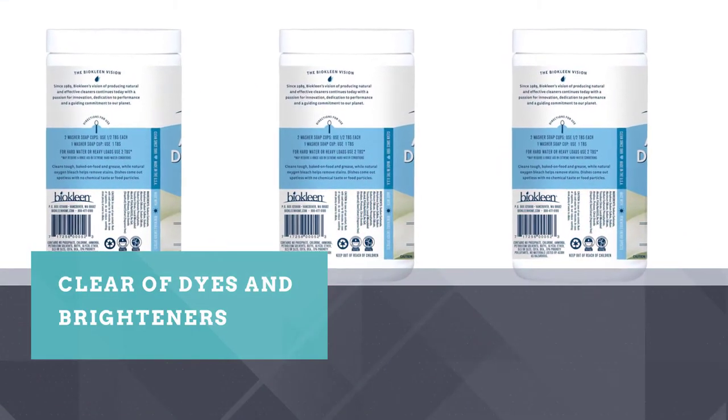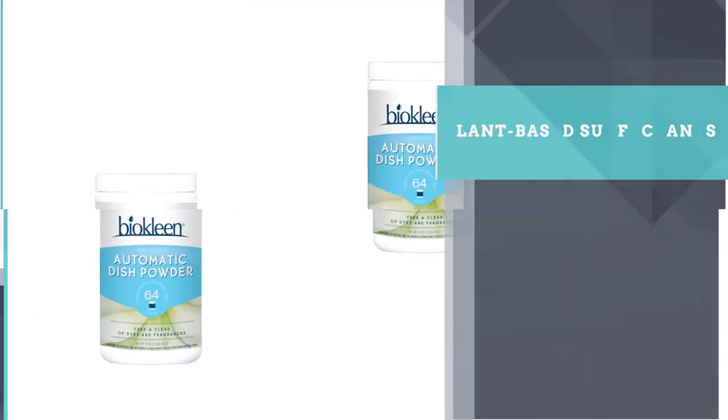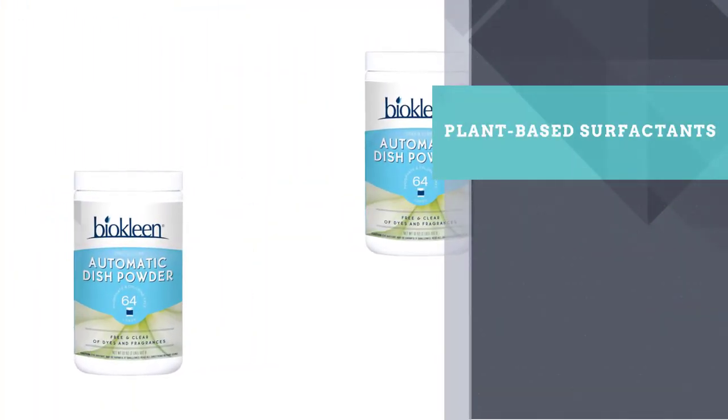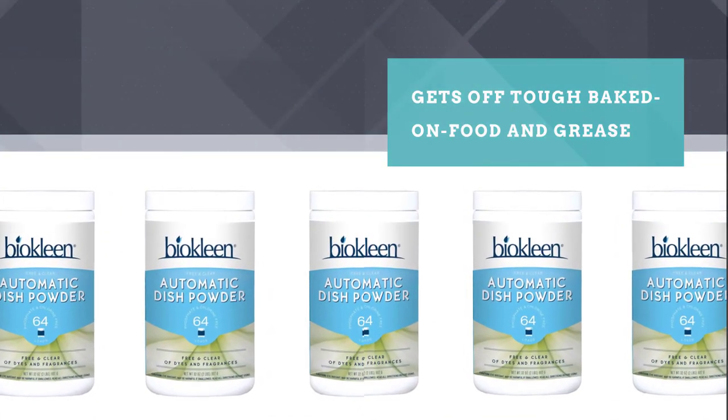This effective powder-based detergent is extremely concentrated, so you only need a little to get the job done. BioClean does not contain phosphate or chlorine but does have sodium carbonate, citric acid, and hydrogen peroxide.